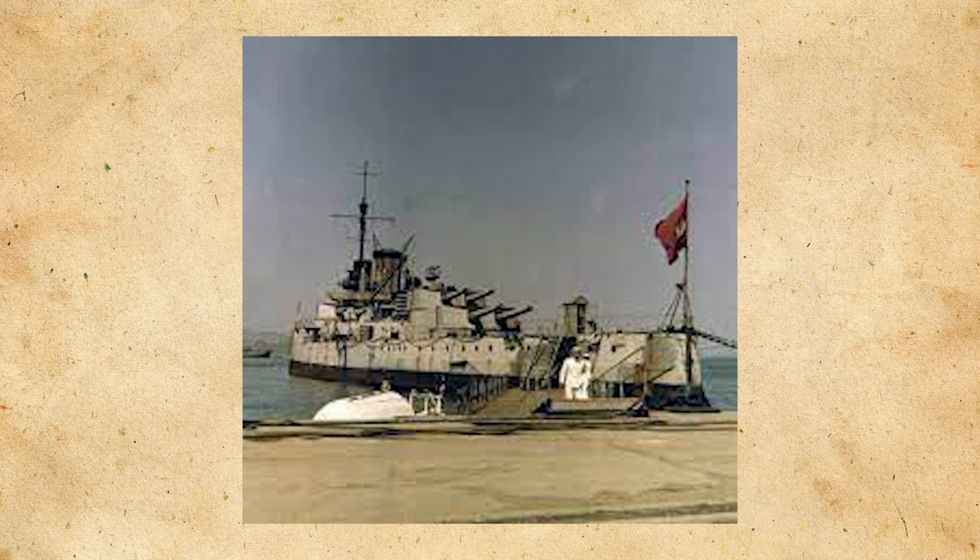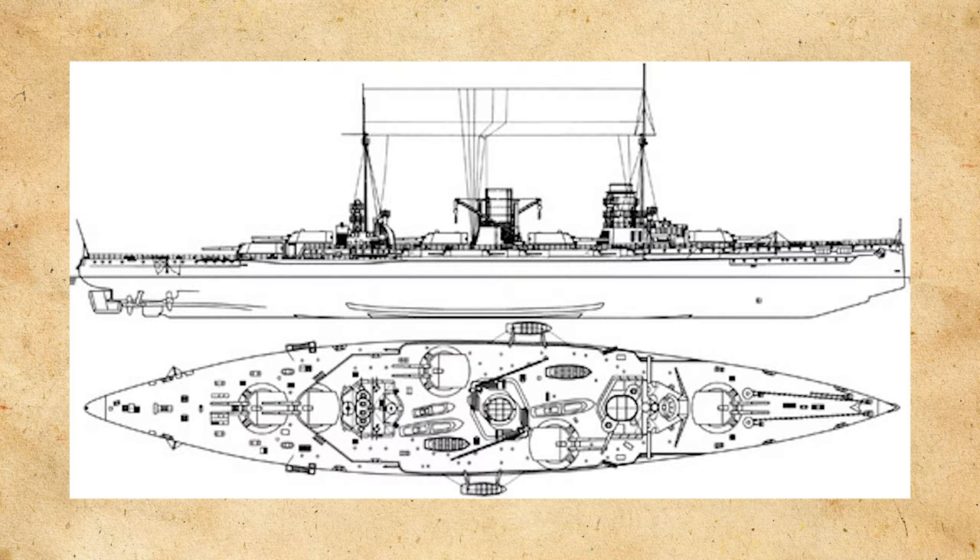Goeben would lead a completely different life to the rest of the German battlecruisers, being transferred to the Ottoman Empire due to being caught in the Mediterranean when war was declared. Goeben would outlive much of the High Seas Fleet due to this transfer. Goeben would displace 22,979 tons as designed and about 25,400 tons full load. She had 24 naval-type small tube boilers powering two sets of turbines driving four shafts, giving 52,000 shaft horsepower as designed and a maximum of 85,661 shaft horsepower.